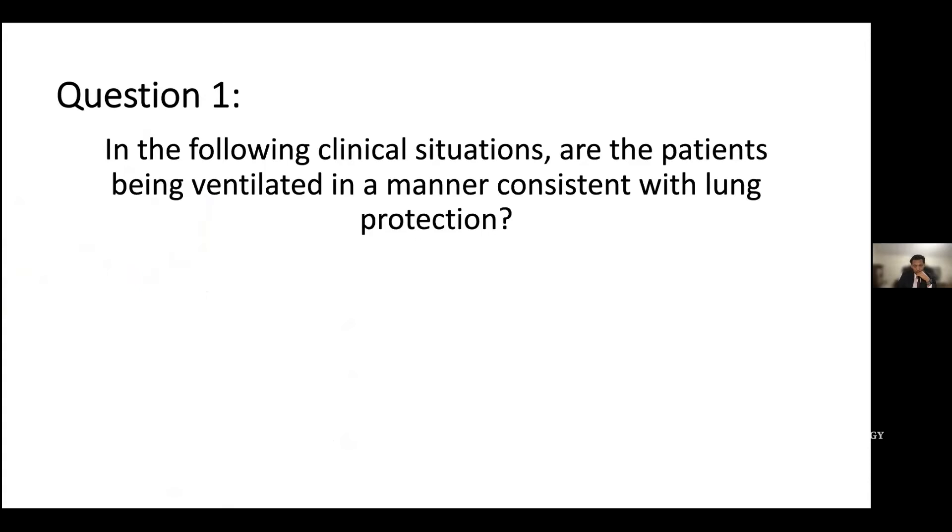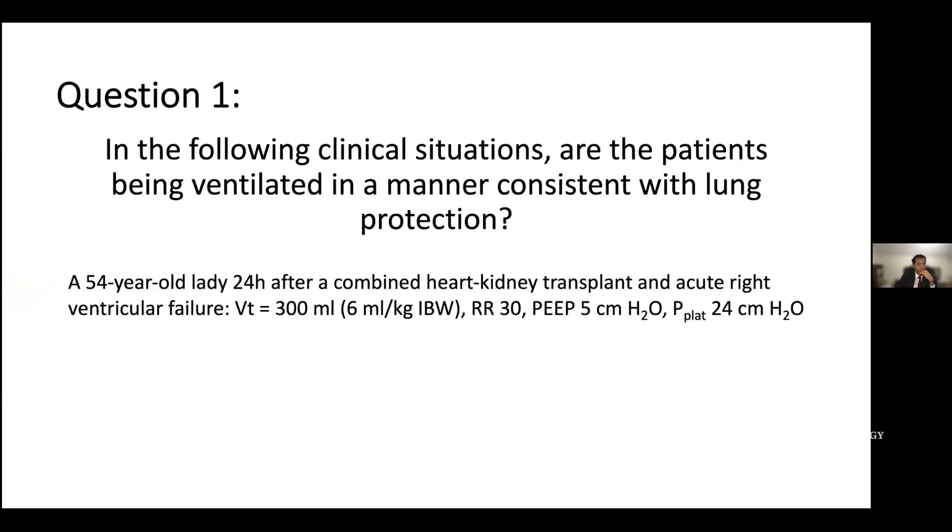To get you thinking about lung protective ventilation, I'm going to present two clinical patients. Our first patient is a 54-year-old lady who had a combined heart-kidney transplant and unfortunately developed acute right ventricular failure. She's being ventilated with tidal volumes of six mils per kilo ideal body weight — about 300 cc — a respiratory rate of 30, a PEEP of five, and a plateau pressure of 24 centimeters of water. Is this appropriate lung protective ventilation or not?